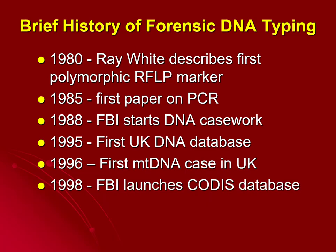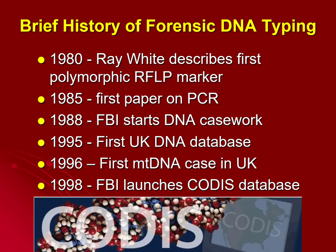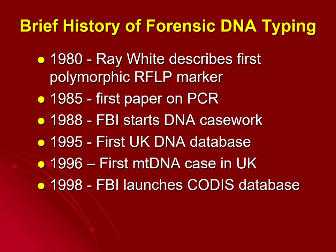In 1998, the FBI launched what is known as the CODIS database, which is the database most commonly thought of now. CODIS is the database that when someone says, "run that DNA through the database," CODIS is the database they're talking about. So CODIS has been around for about 22 years.